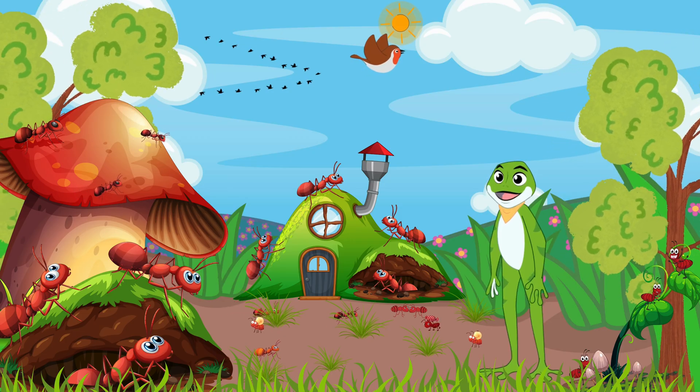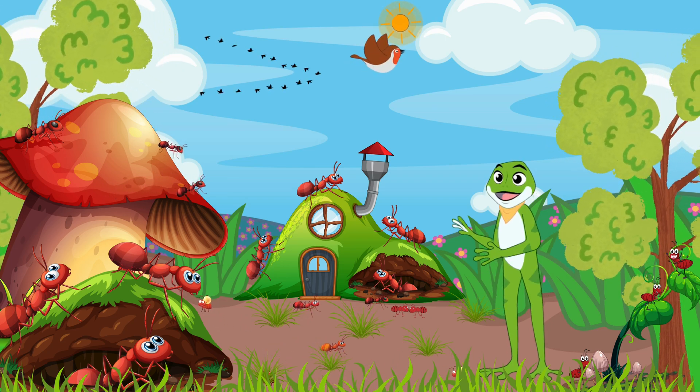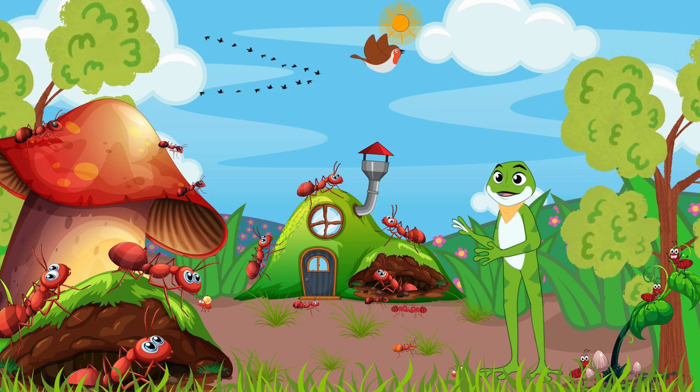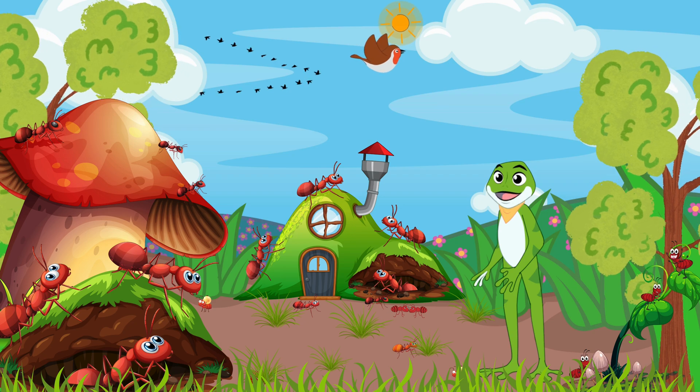Our first stop is the bustling anthill. Ants are tiny but mighty creatures living in highly organized colonies. They work together tirelessly to build intricate tunnels and gather food. Did you know that ants are nature's cleaners? They help break down organic matter, keeping our environment clean and healthy.